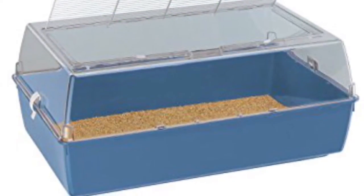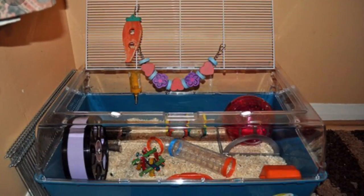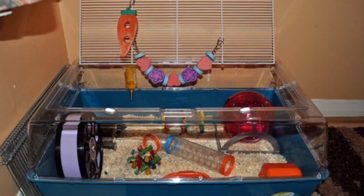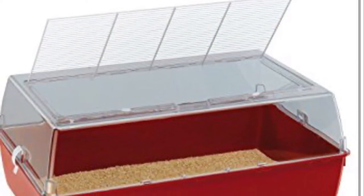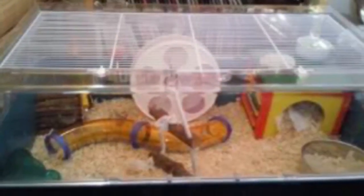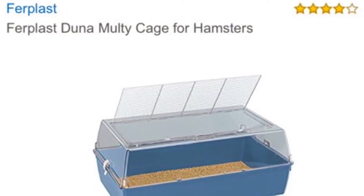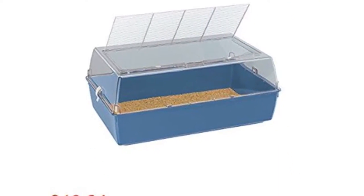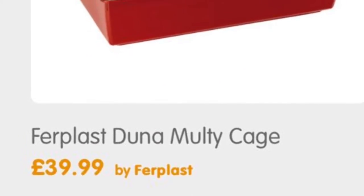The next cage I recommend is the Duna Multi. This cage is 71cm long by 46cm wide. It's a brilliant cage especially for bar chewers as it is made of plastic, and it isn't too expensive. I absolutely love this cage and it comes in a variety of colours. You can get this cage for about £30 to £40 depending on where you get it from, and there are different places online you can look.